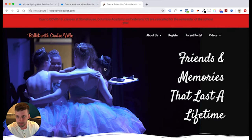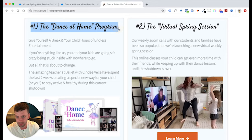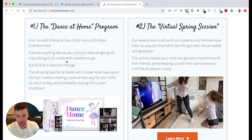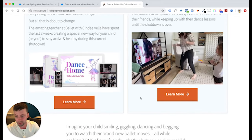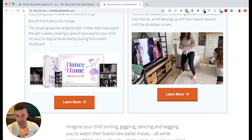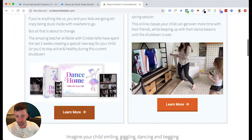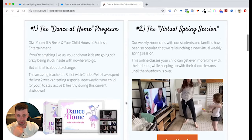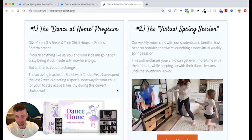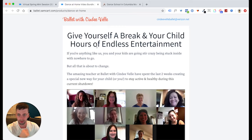This is their main website. You can actually see the two programs we created: one was called the Dance at Home program, and one was called the Virtual Spring Session. Each one of these buttons — because these pages did so well — we put them on the homepage so that if somebody random shows up, they can see: classes are canceled, but I can go buy this program or this program and still get my daughter or son active at home, having fun with their friends, engaged with somebody, even though it's all online. Obviously it's not ideal, but it ended up working.